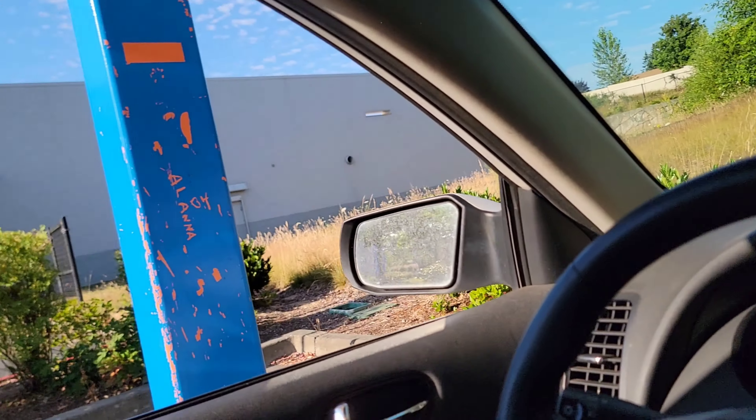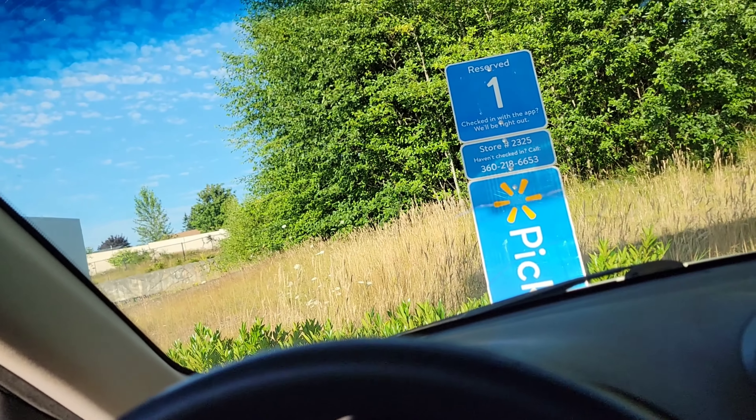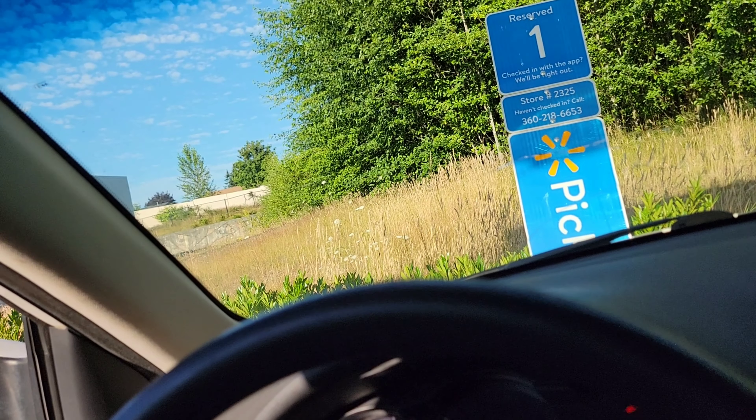I'm back here at Walmart getting another two deliveries. I've had a couple others in between my last trip and this one. I took a couple other pit stops along the way. We can make some more good money this evening and see how it goes. I don't know how many more videos of this I want to take, though. It's kind of hard, like I said earlier, without an extra camera showing the app interface and all that.